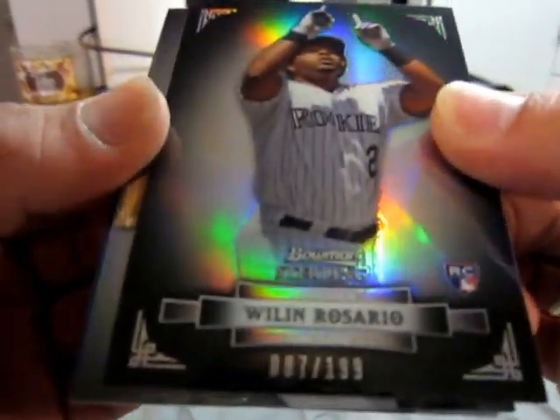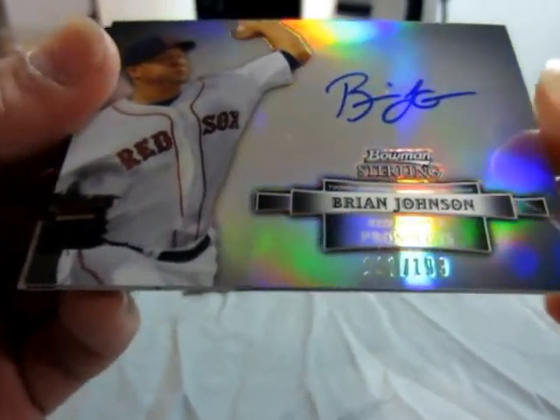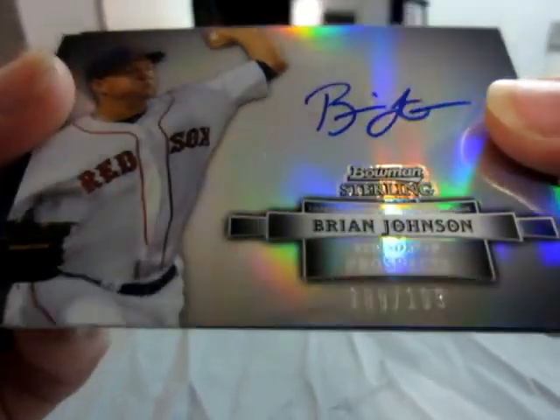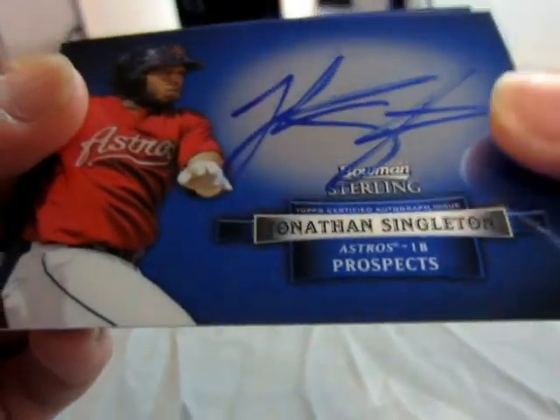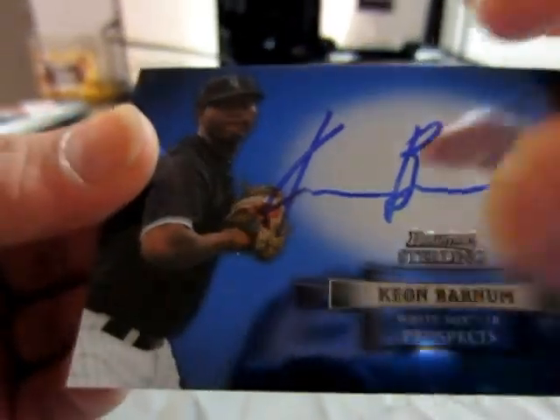Willin Rosario numbered to 199. Brian Johnson refractor numbered to 199. Jonathan Singleton base auto and Keon Barnum base auto.